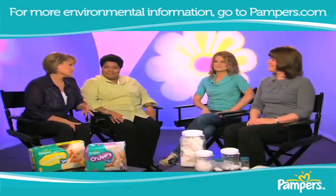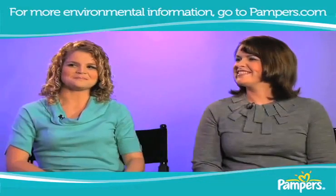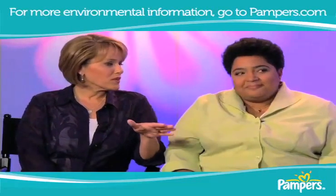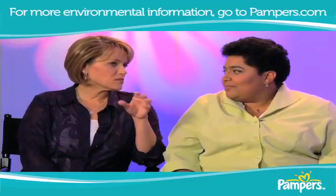So tell us about sustainability. I think that's a word that we hear a lot, but I'm not sure a lot of people really understand. What are some examples of what your company has done in terms of sustainability?